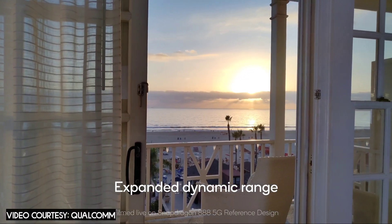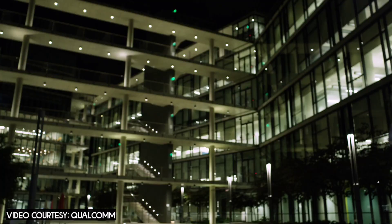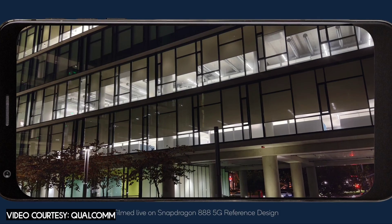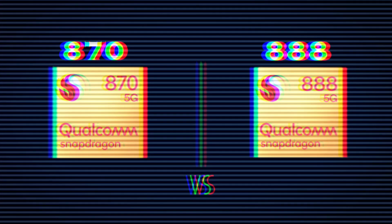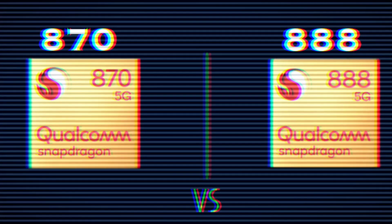Coming to the conclusion: although there are a lot of differences between the 870 and 888, in my opinion they are not big enough that you should be spending extra money to buy the Snapdragon 888 over the 870. That was it for the video — hope you guys liked it, make sure to subscribe for more videos like this.